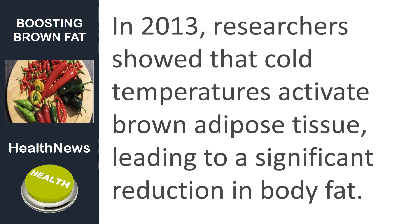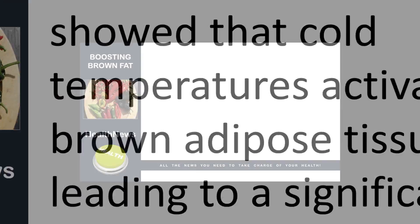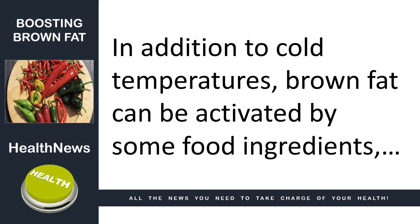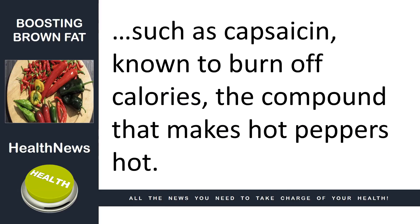In 2013, researchers showed that cold temperatures activate brown adipose tissue, leading to a significant reduction in body fat. In addition to cold temperatures, brown fat can be activated by some food ingredients, such as capsaicin, known to burn off calories.